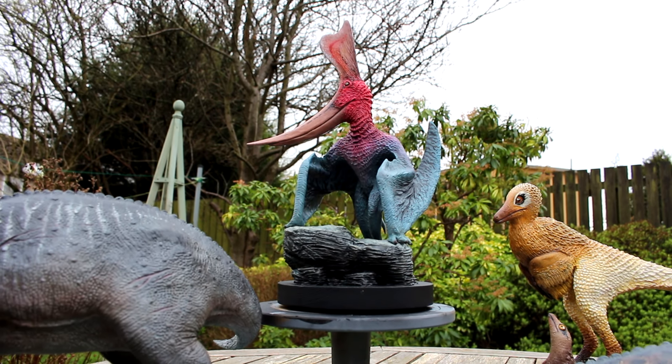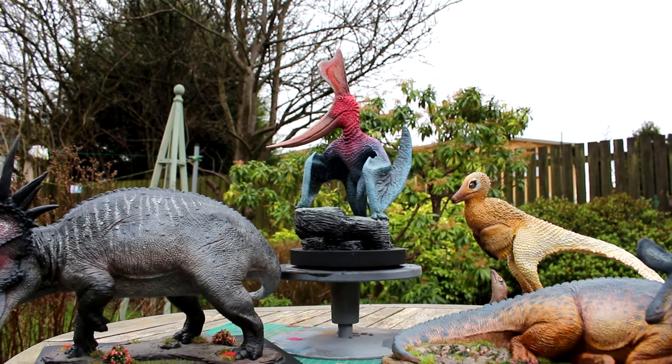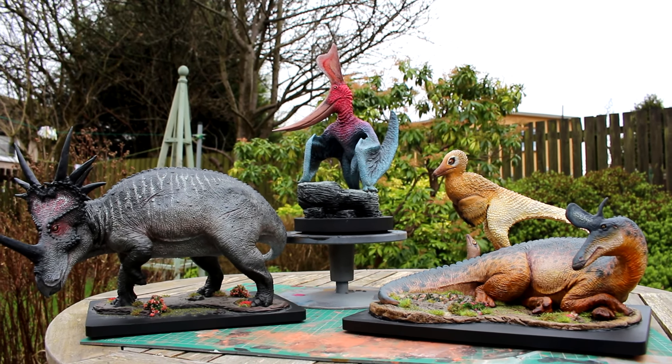Here is the whole family of Dinosauria sculptures so far. Just one more left to go.